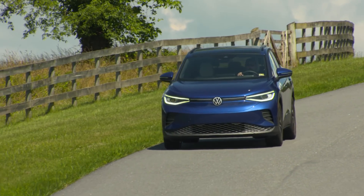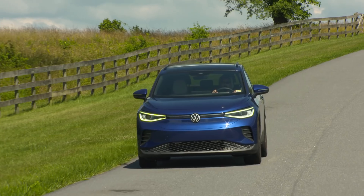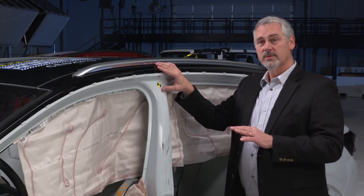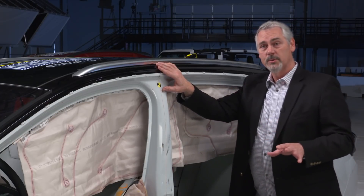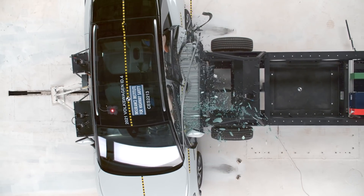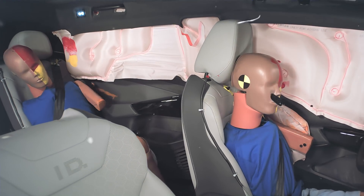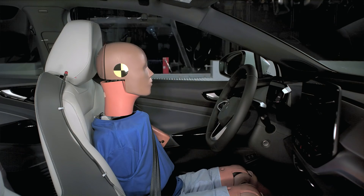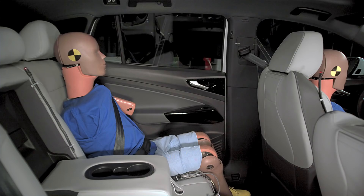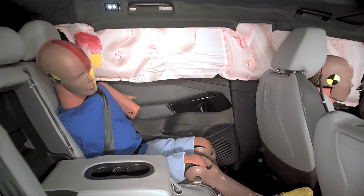The Volkswagen ID.4 was the only electric vehicle included in this group of mid-sized SUVs, and it performed extremely well, receiving good ratings across the board in all metrics. You can see here there was very little intrusion into the occupant compartment, so the driver and the rear seat passenger were well protected. The injury measures from the dummies showed a very low likelihood of injury, and the airbags did a good job of protecting the heads of the dummies.